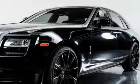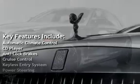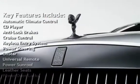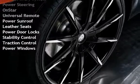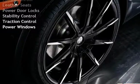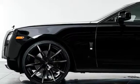Key features include automatic climate control, CD player, anti-lock brakes, cruise control, keyless entry, power steering, OnStar, universal remote, power sunroof, leather seats, power door locks, stability control, traction control, and power windows.